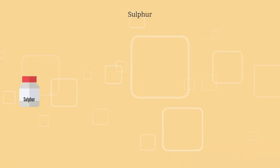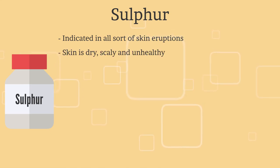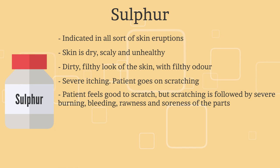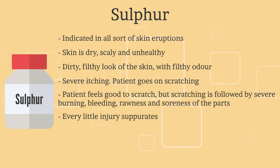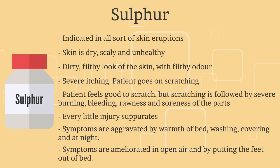The fifth remedy is Sulphur. Sulphur is indicated in all sorts of skin eruptions. The skin is dry, scaly, and unhealthy, with a dirty, filthy look and filthy odour. There is severe itching — the patient goes on scratching and feels good to scratch, but scratching is followed by severe burning, bleeding, rawness, and soreness of the parts. Every little injury suppurates. There is aggravation by warmth of bed, washing, covering, and at night. Complaints are ameliorated in open air and by putting the feet out of bed.